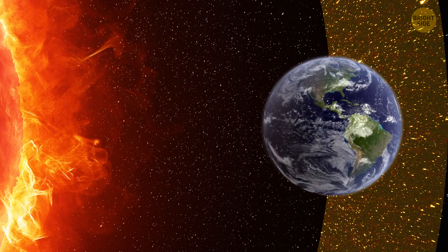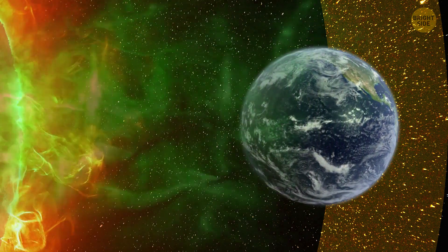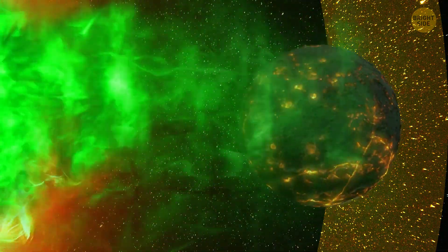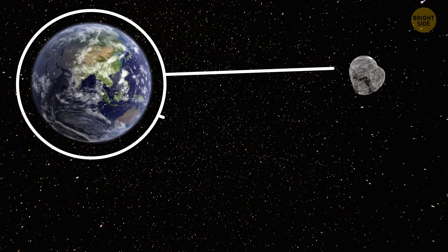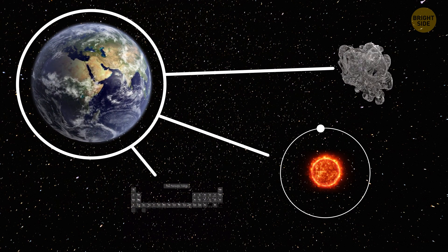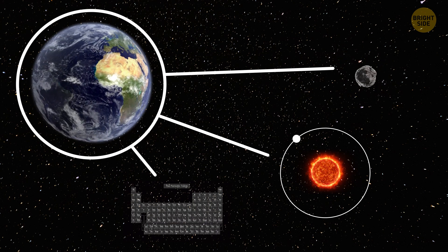But just being in this zone doesn't automatically mean a planet is habitable. Factors like crazy levels of radiation can make a planet uninhabitable, even if it has the right temperature. So the bottom line is, we need water, something to orbit, and a set of nutrients of chemical origin that can be found in Mendeleev's Periodic Table of the Elements, or those funky snacks you buy.